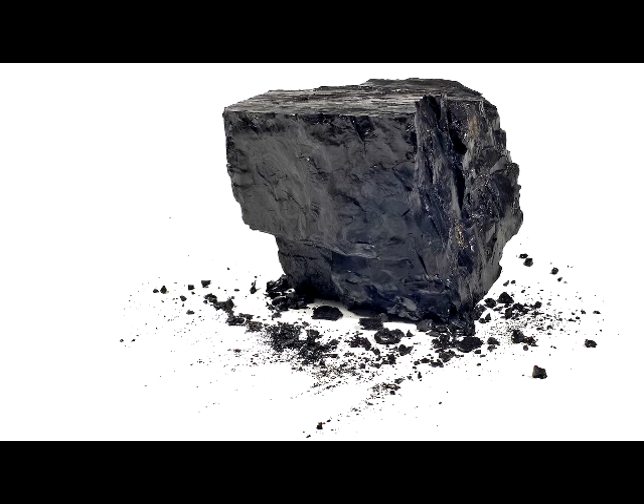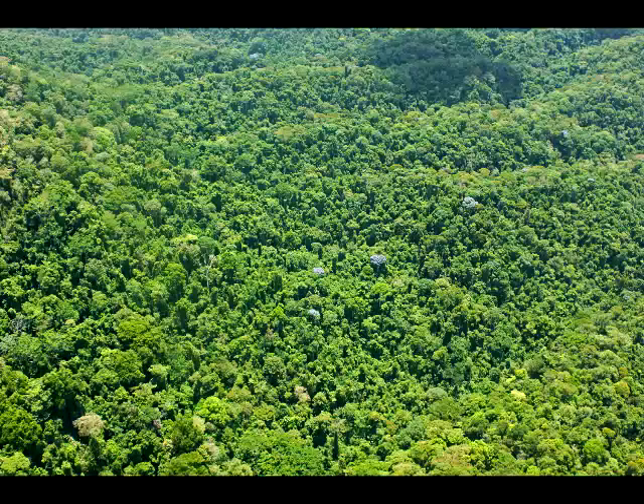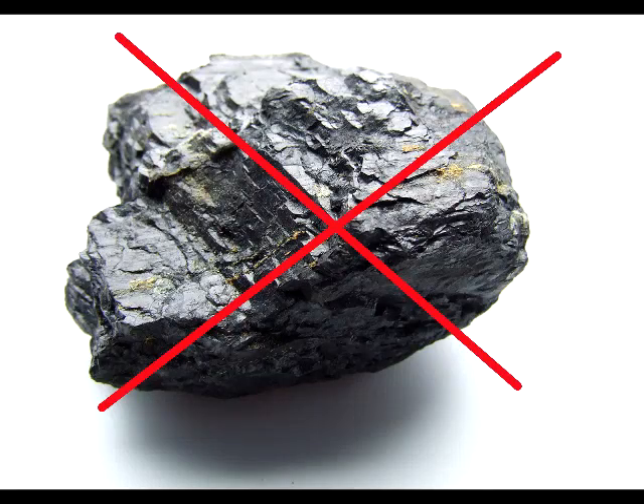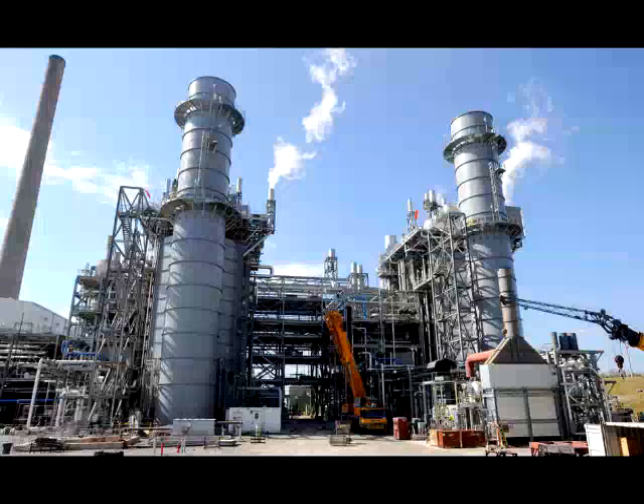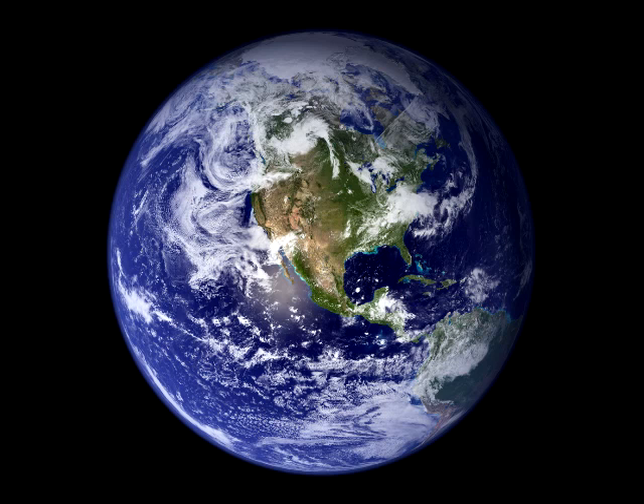Going back to the thought that coal produces 40% of the world's electricity, is it good for the environment? By no means is it good. It is actually one of the worst alongside natural gas. In fact, a typical power plant gives off 3.5 million tons of CO2 each year. Still, that is nothing compared to the amount of nitrogen and oxygen we have in the air. However, it is a little bit worse than none of it.